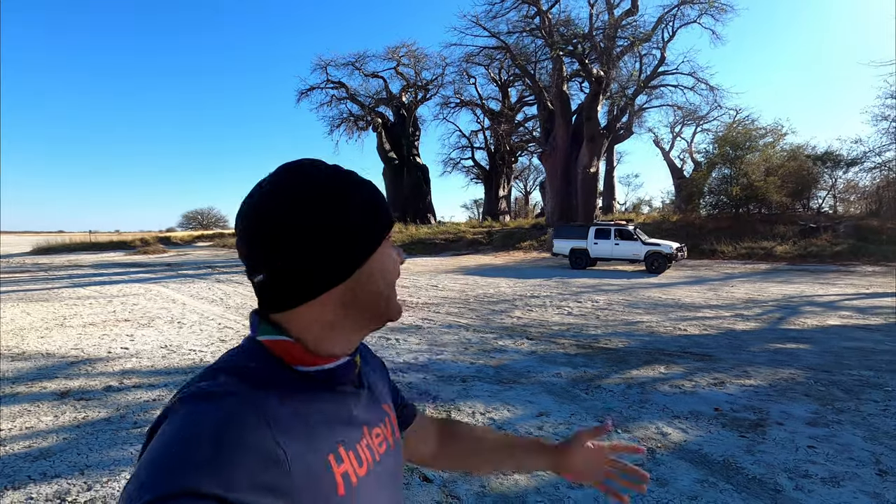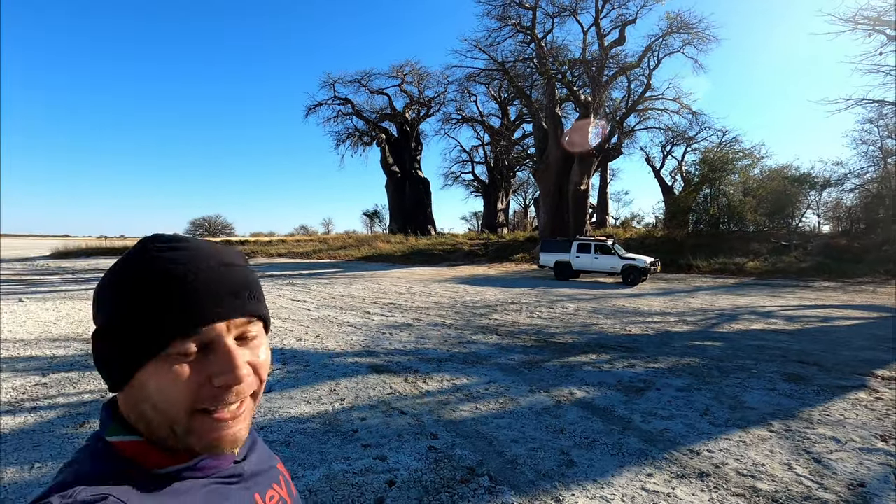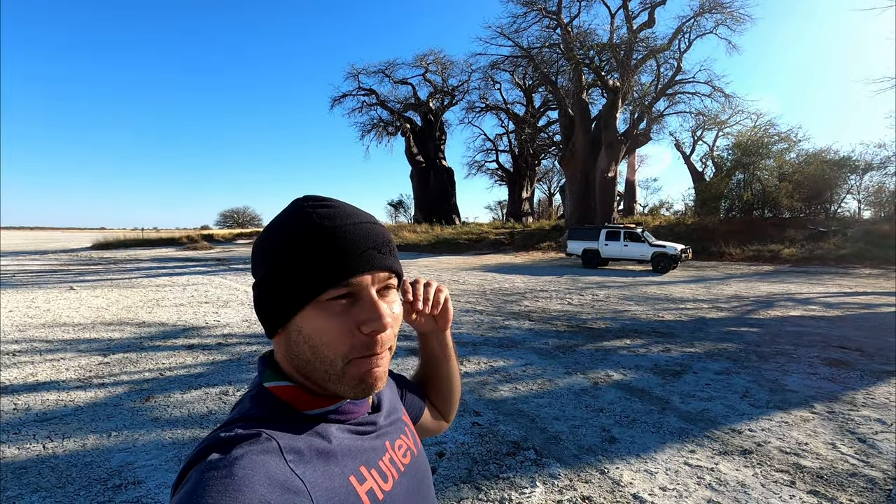Wow, wow, wow. Was that drive worth it? Hell yes — look at this. This is Bain's Baobabs in the southern part of the Ngai Pans and this is just magical, majestical — it's like fairy-like.